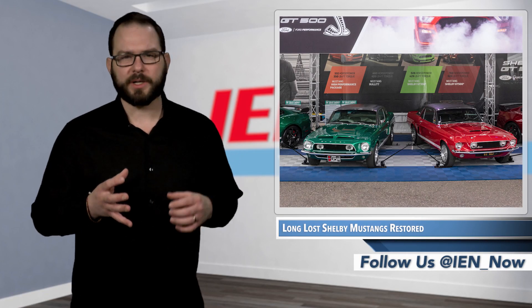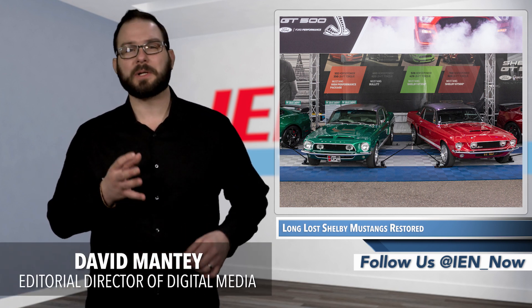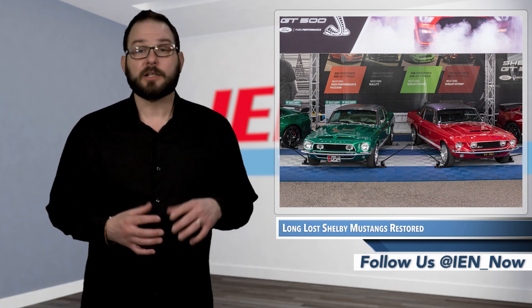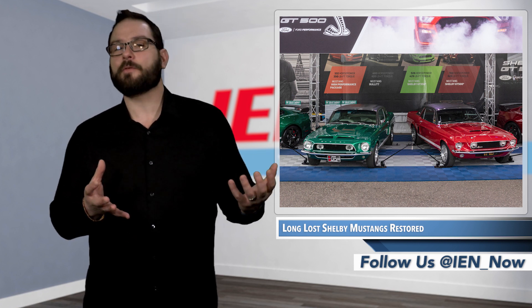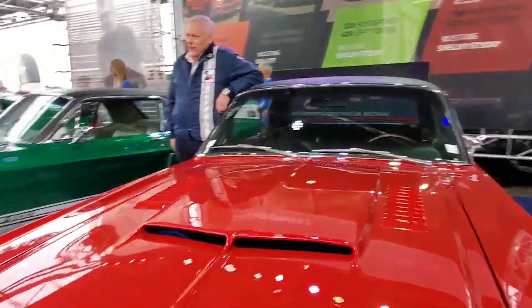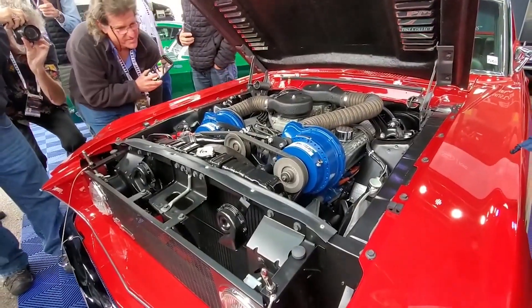Last week, a pair of historic experimental Shelby Mustangs were unveiled at the 49th annual Barrett-Jackson collector car auction in Scottsdale, Arizona. Little Red and the Green Hornet were the only notchback coupes ever manufactured to bear the Shelby nameplate. The prototypes were once thought to be lost forever, but now they have a whole new and restored lease on life.